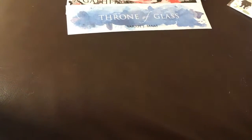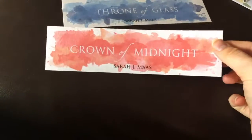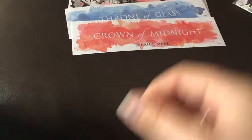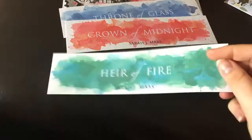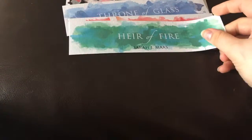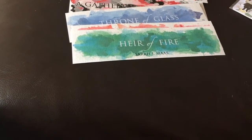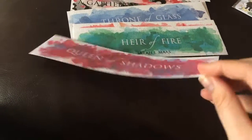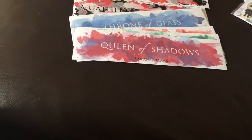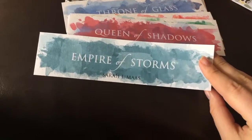And then Throne of Glass — these have the covers on the back. Crown of Midnight, Queen of Shadows. I'm really not sure which way around to display them; I think I might display them with the covers and Prior Storms.